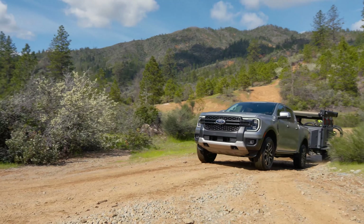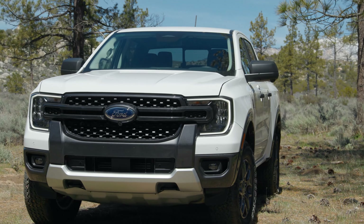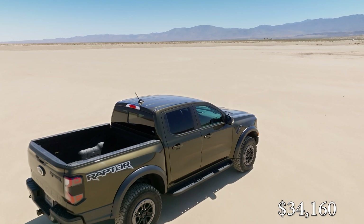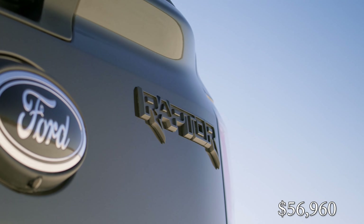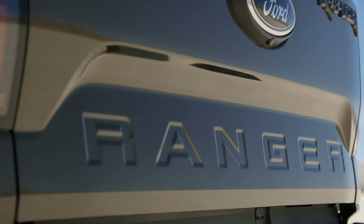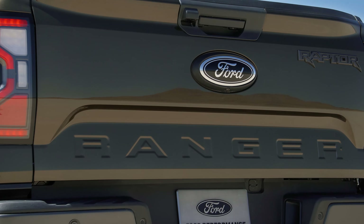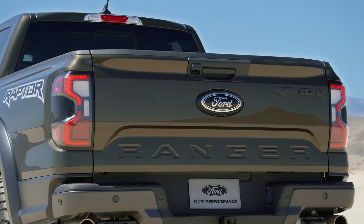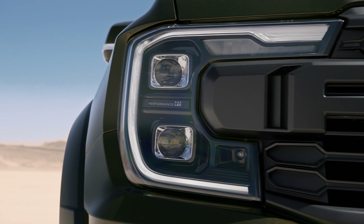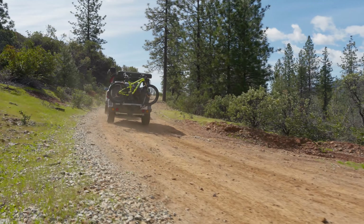All Rangers will be built in Michigan, with the 2.3-liter and Raptor models arriving late this summer and the 2.7-liter models arriving a few months after in late fall. The 2024 Ranger will start at $34,160, and the Ranger Raptor will start at $56,960, and those prices include the destination charge. For the Raptor, that is about $7,000 higher than the starting price of a Colorado ZR2, but you do get about 100 more horsepower as well as some extra luxury, so overall they're priced really well.